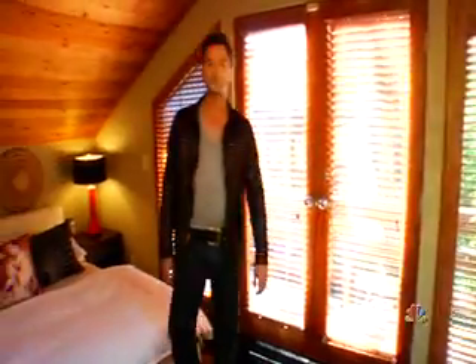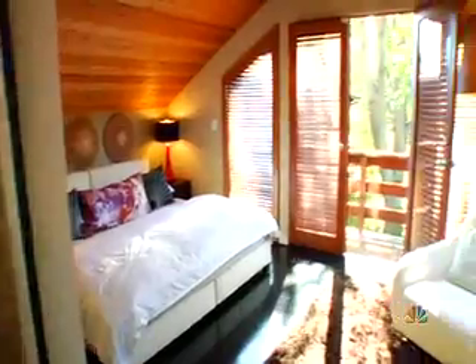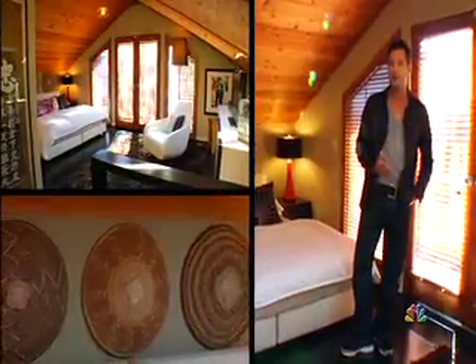There are two master suites in this house. Downstairs, there's a traditional master. Then there's this master upstairs — I think it's a little sexier. It's more like being in a treehouse. You have these great skylights. The whole room is very eclectic in feel.